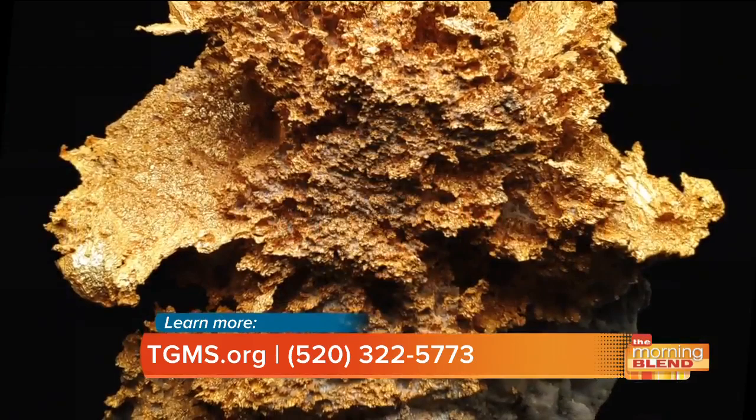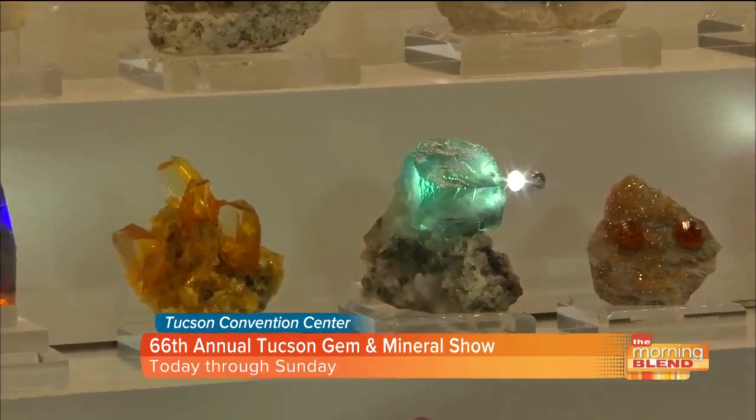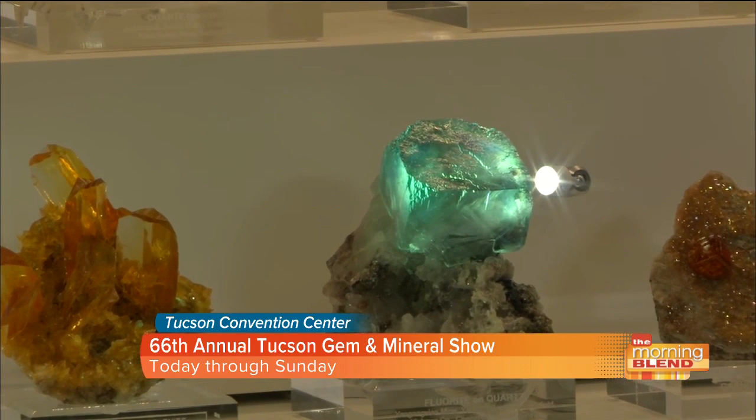It really does make such a difference. Over the years the technology has evolved to be able to display these in better ways. You were telling me some of these minerals are sensitive to heat and sensitive to light, so it's important to display them properly. It's just one of the beautiful cases that you can see here at the Tucson Gem and Mineral Show.